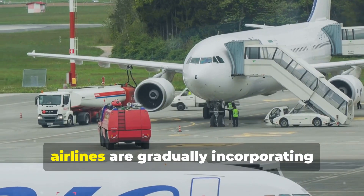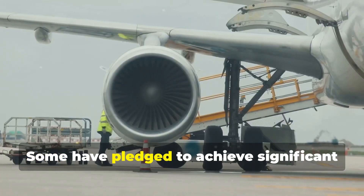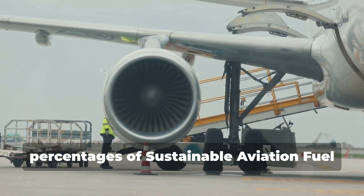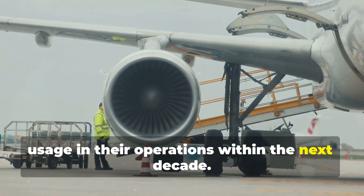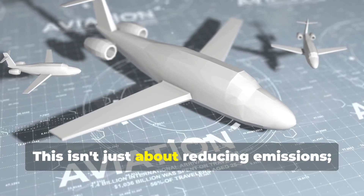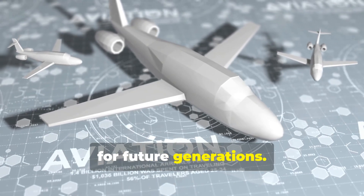In practice, airlines are gradually incorporating sustainable aviation fuel into their fuel mix. Some have pledged to achieve significant percentages of sustainable aviation fuel usage in their operations within the next decade. This isn't just about reducing emissions — it's about charting a sustainable course for future generations.